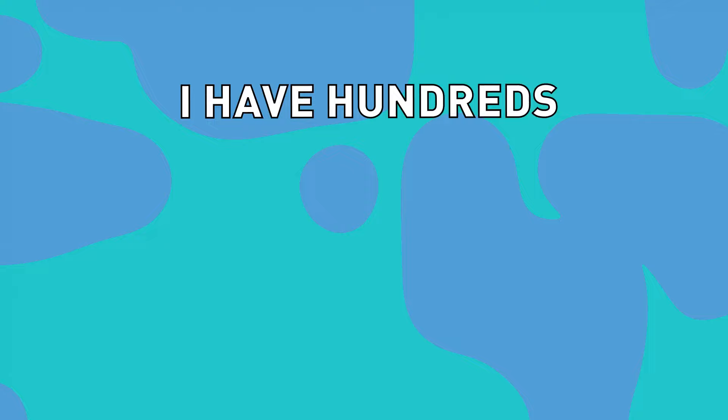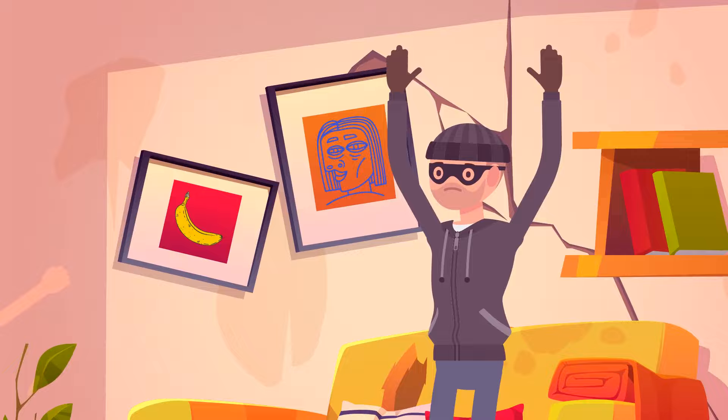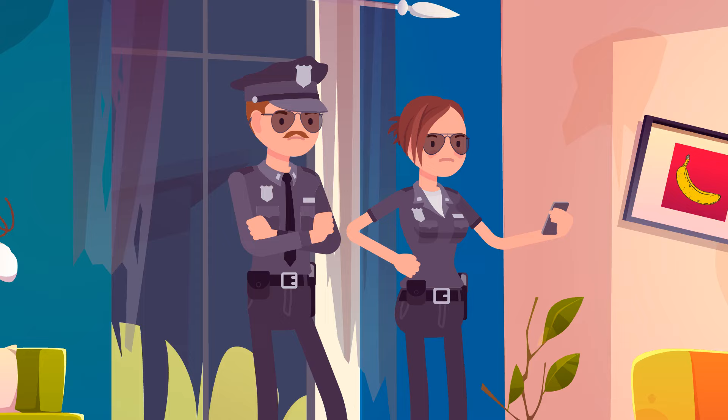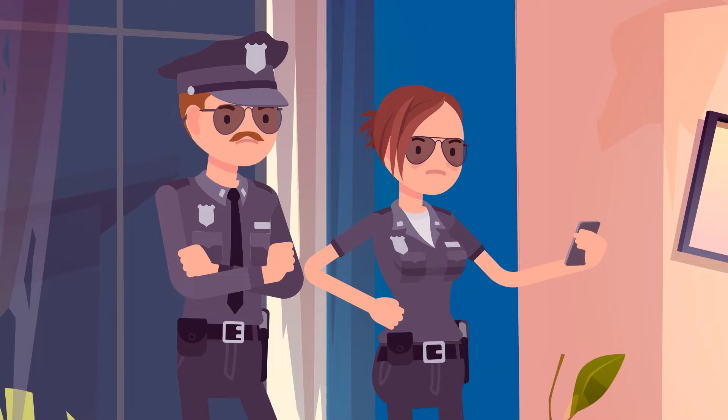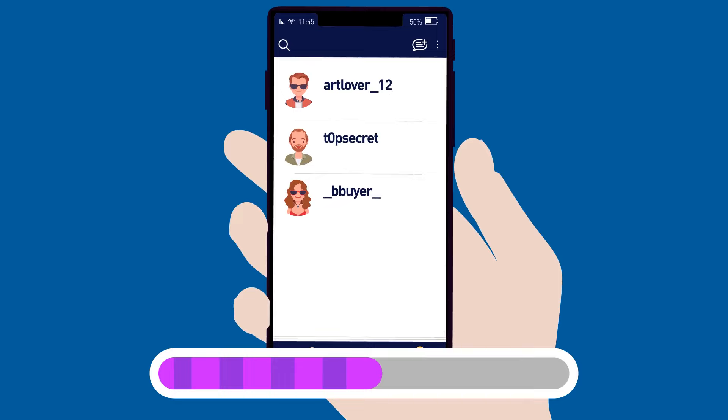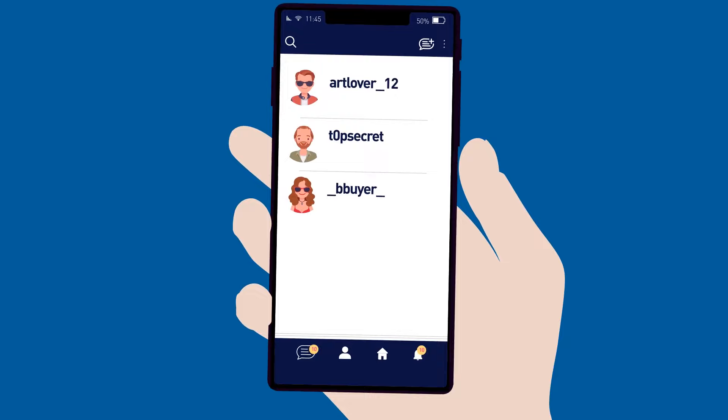The CIA arrives at Chris' house this morning. They suspect that he sells stolen art to other criminals via Instagram. But Chris denies everything. Having searched the apartment, the agents find his phone. There are three suspicious people among his followers. Can you spot the criminal? It's this guy — his nickname literally says 'Top secret.'